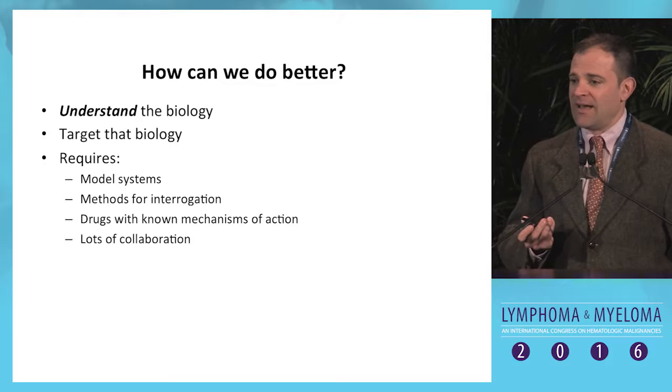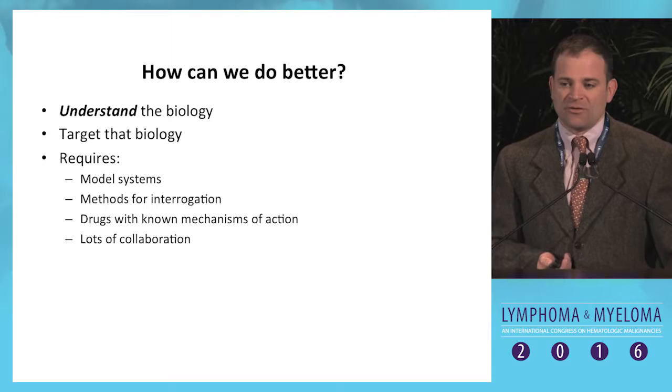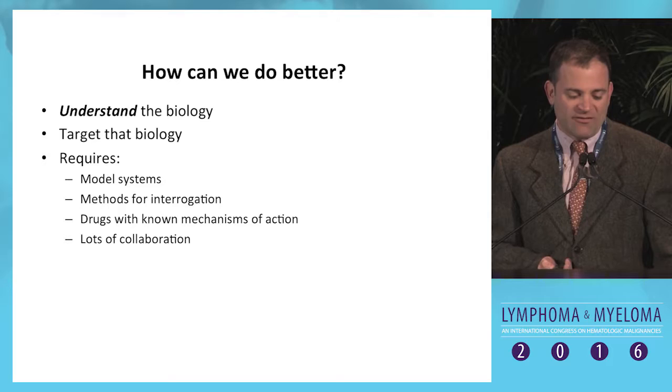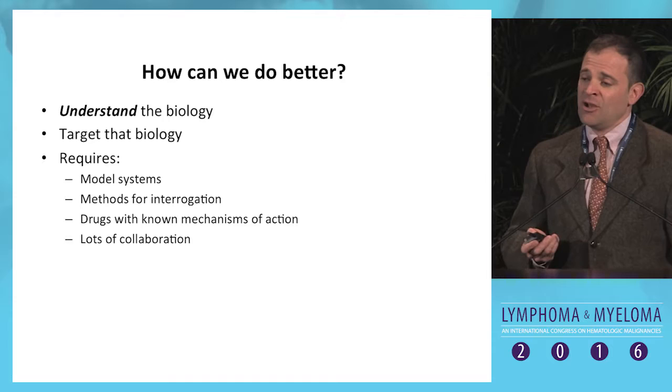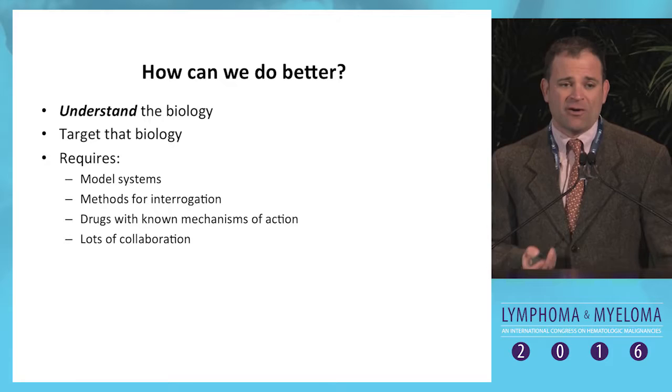How can we do better? Scientists believe that if we understand the biology of these diseases, we can do a better job of targeting them. That requires model systems, which have been almost completely absent in the T-cell lymphoma world — there are almost no cell lines and absolutely no viable transgenic or applicable xenograft models. We also need drugs with known mechanisms of action so we can understand resistance and form combinations, which requires a lot of collaboration because these diseases are very rare.